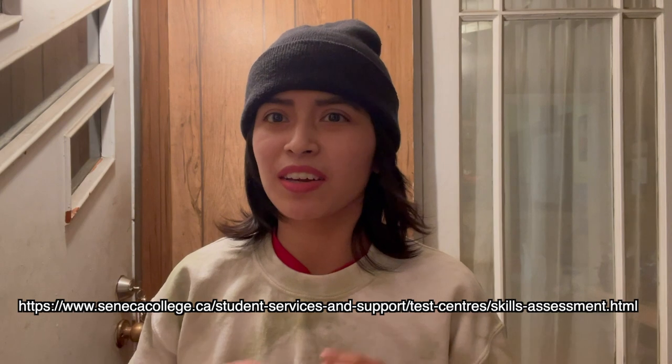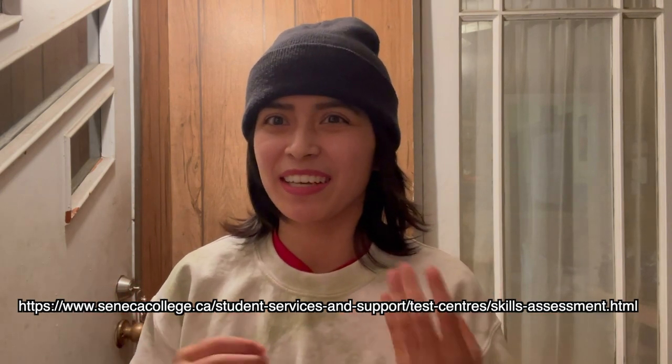Basically, what a skills assessment test is, is a test that determines your English or math placement for your first semester of classes. The skills assessment test is taken after you've confirmed your offer of admission. You can book an appointment on the Seneca skills assessment test or test center website, and this can be done before you start your first semester.